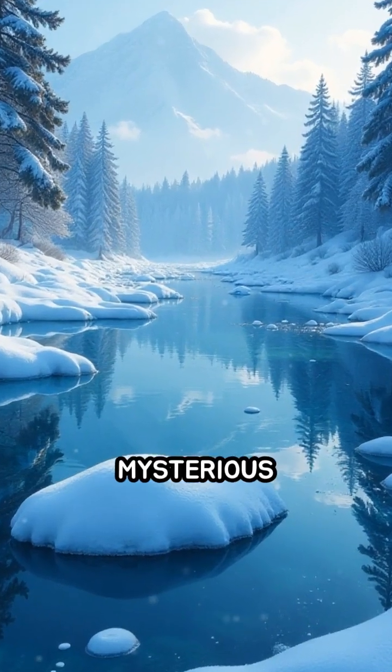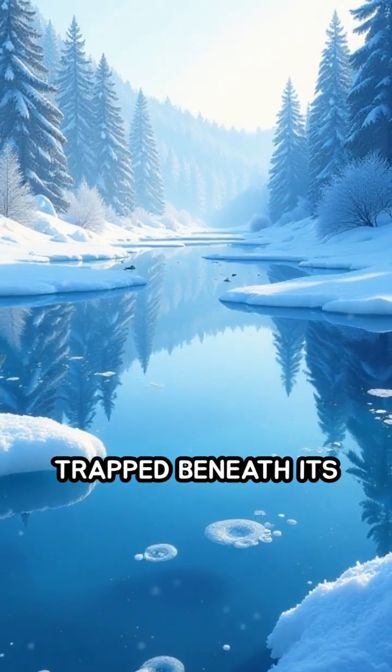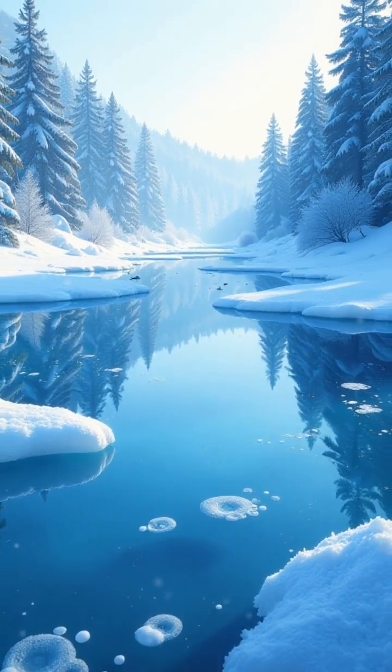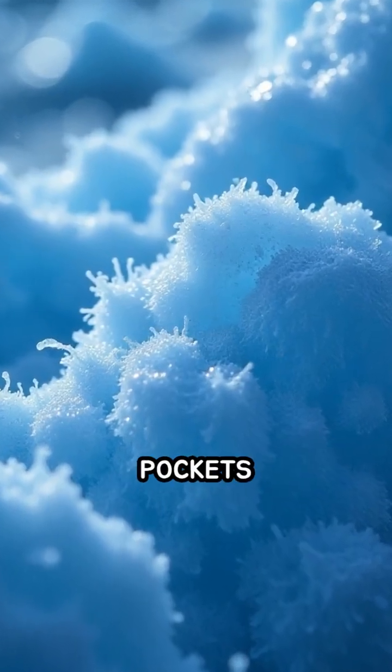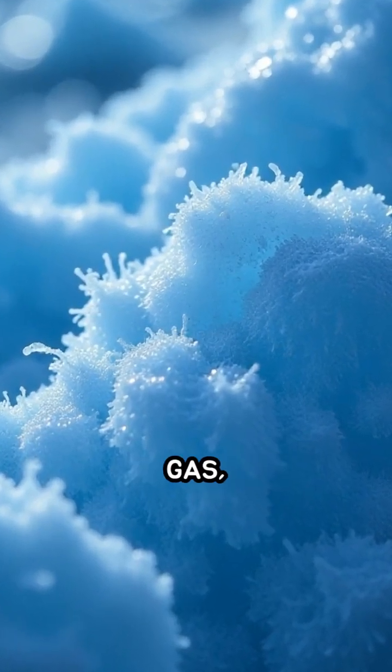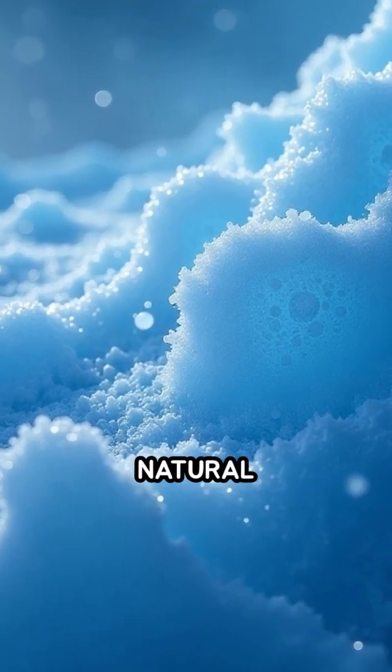Have you ever seen a frozen lake with mysterious white bubbles trapped beneath its glassy surface? These are not just frozen air — they're actually pockets of methane gas, creating a spectacular and sometimes dangerous natural phenomenon.